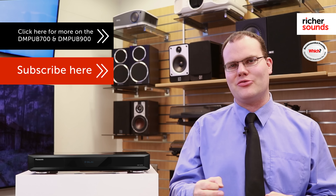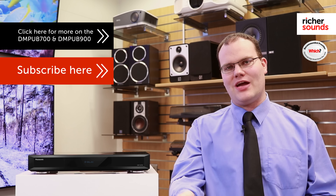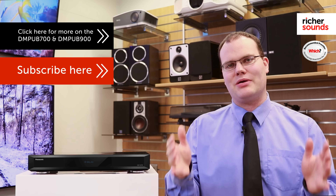If you want to find out more about these amazing 4K Blu-ray players, click the link here. Please like this video and subscribe to our channel, and we would love to see you down at your local store. Please bring your favourite movie down and we'll show you this amazing picture quality.